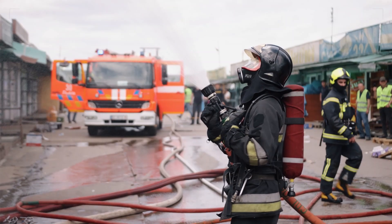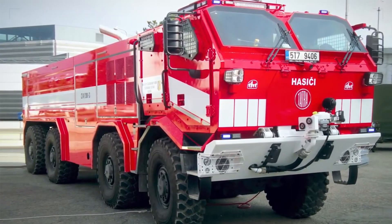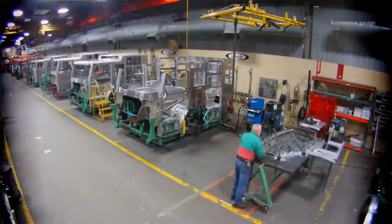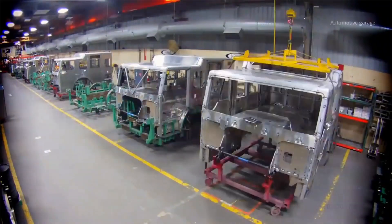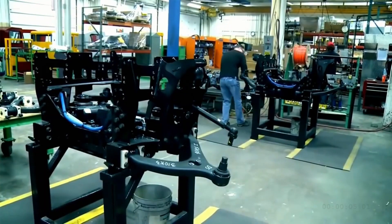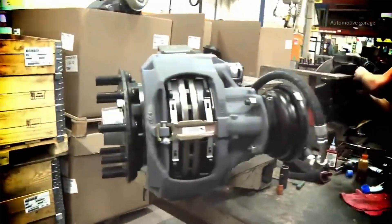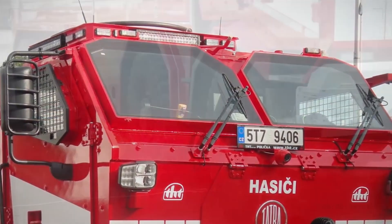When it comes to fire trucks, safety is the number one priority for both the firefighters and the communities they serve. These heroic vehicles are equipped with an array of safety features to protect the crew during emergency response operations. Manufacturers incorporate robust roll cages and reinforced doors into the design, creating a protective barrier around the crew compartment, shielding firefighters in the event of a rollover accident or structural collapse. Modern fire trucks are also equipped with advanced braking systems and stability controls, enhancing the vehicle's handling and maneuverability even on challenging terrain or in adverse weather conditions. The bright flashing lights alert other drivers and pedestrians, reducing the risk of accidents while en route to emergencies.